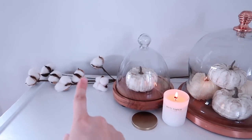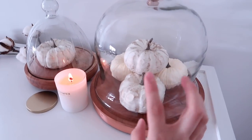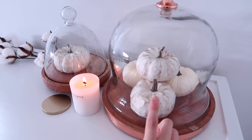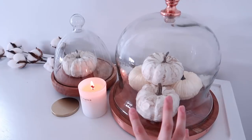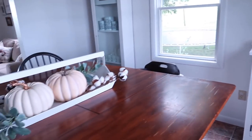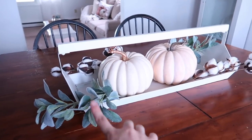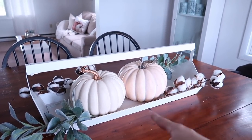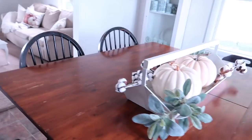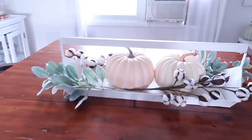The candle is a DW Home candle, probably from TJ Maxx, Michael's, or Hobby Lobby. The pumpkins inside are so cool — they look like they're wooden but they're actually not, and they are all from Walmart at about 98 cents each. Definitely go check them out because I'm sure they'll be picked up quickly. Moving over here, the tray is from Hobby Lobby, the lamb's ear is from Hobby Lobby, the cotton stems are from where I mentioned, and both of these pumpkins are from Walmart again.